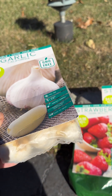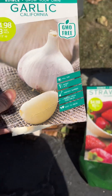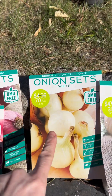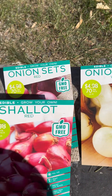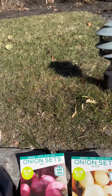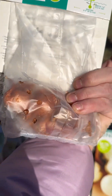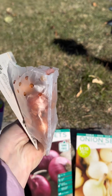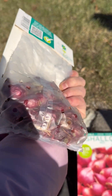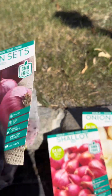I got three kinds of onion sets: the white, the shallot (red shallot), and the red. As you can see, the sets are like mini onions — you take each one and place it directly into the soil.